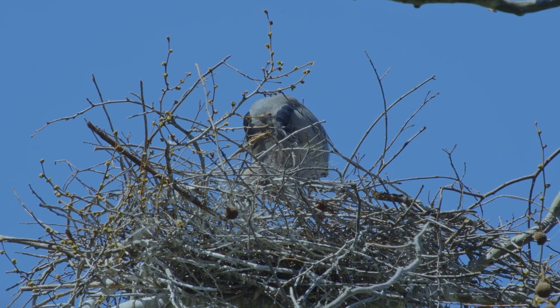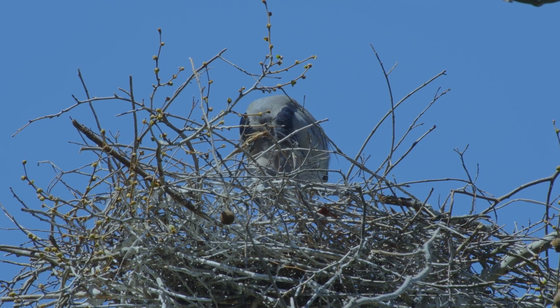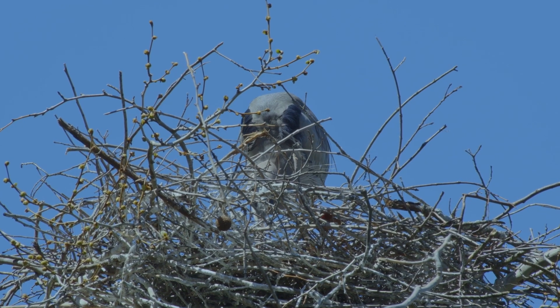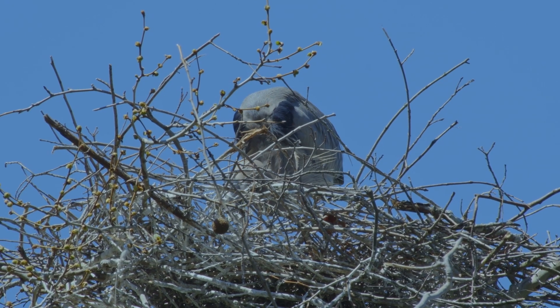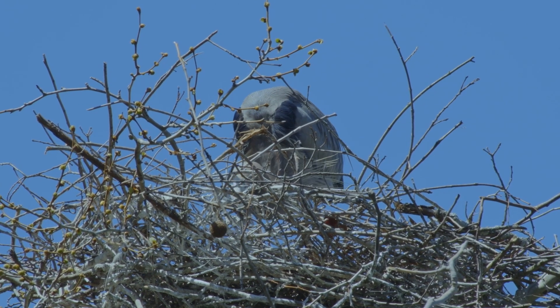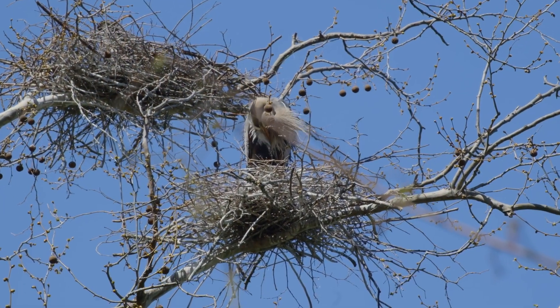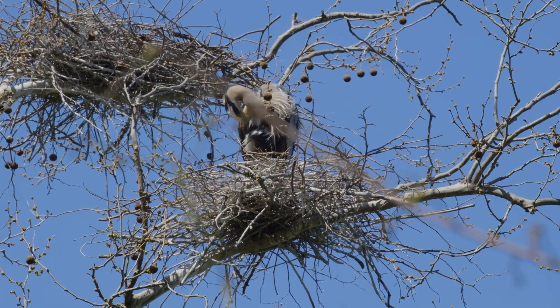The female lays three to six pale blue eggs, which can measure from 50.7 to 76.5 millimeters in length. Egg weights range from 61 to 80 grams. One brood is raised each year, with first broods laid generally from March to April.